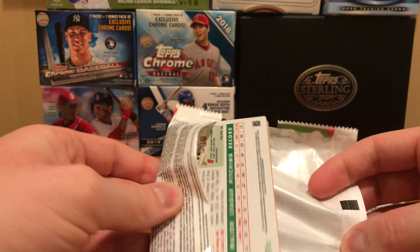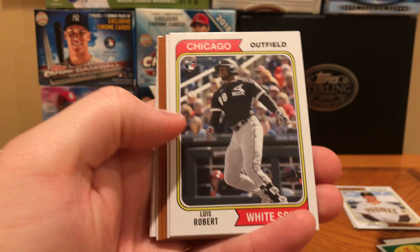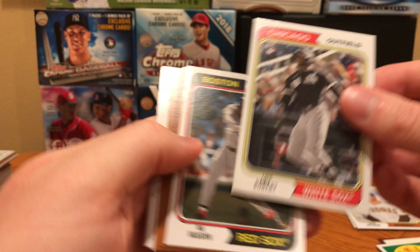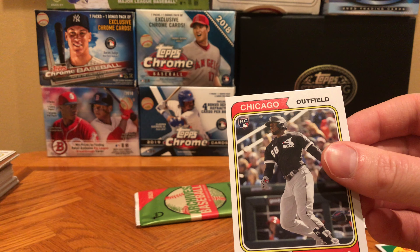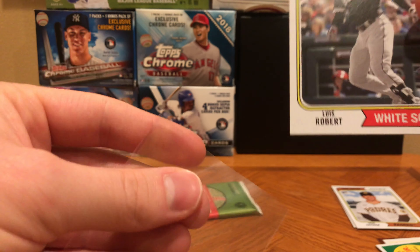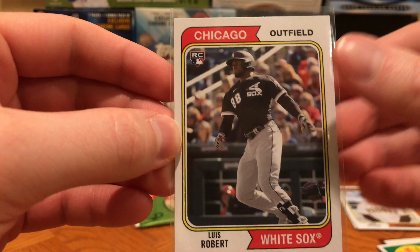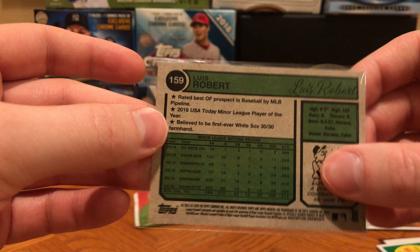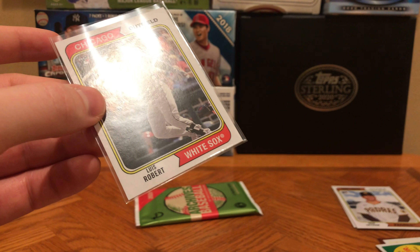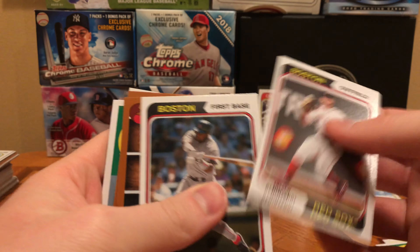I think the big rookie that would be nice to hit is Luis Robert — but that goes without saying. Ben Intendi. Ask and you shall receive, I guess. Looks like the 74 design — Luis Robert Rookie! Looks like a spring training photo because there are fans in the stands. Very nice, cool card. Sometimes you just got to ask for it.